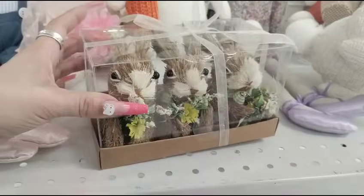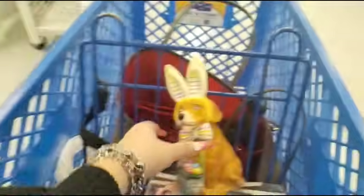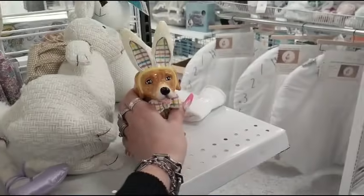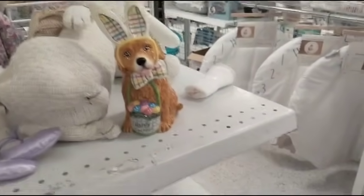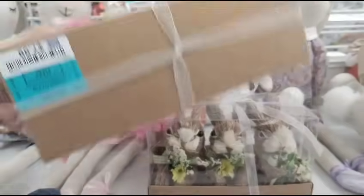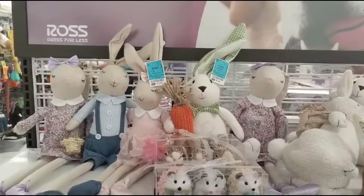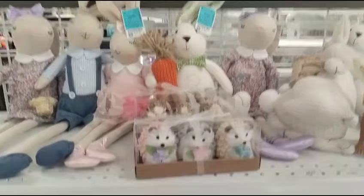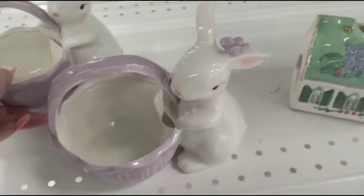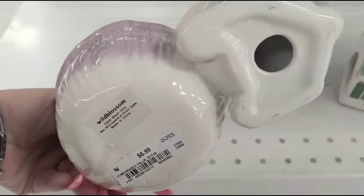Look at the wooden bunnies — these are going to be $8.99. And then Blue Sky, $12.99. I hope no one breaks in because that is such a phenomenal deal. These are also the cute hedgehogs for spring — you can carry those throughout summer, going to be $7.99 as well. So there's a lot of cuteness going on here at Ross. She has the little candy dish with the lavender and the butterfly — ceramic, $6.99.